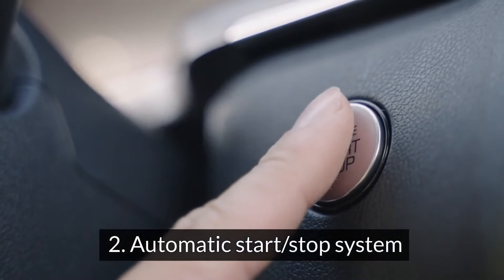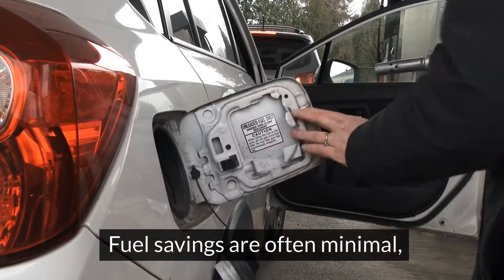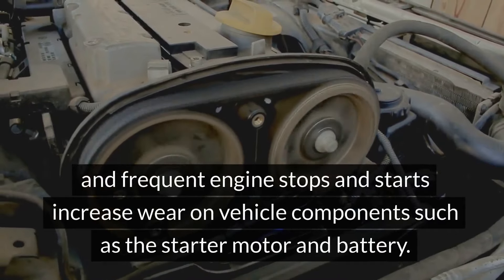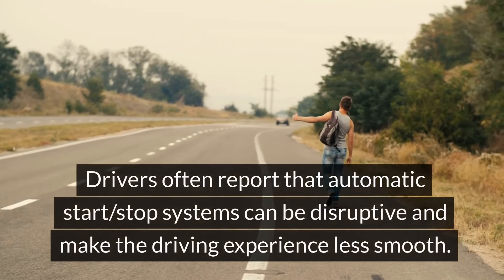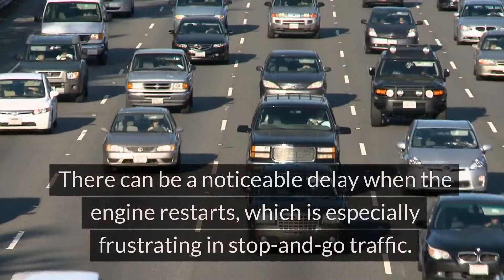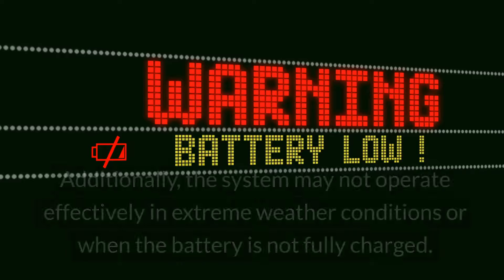Number 2: Automatic Start-Stop System. While an automatic start-stop system can save some fuel, its overall necessity is debatable. Fuel savings are often minimal, and frequent engine stops and starts increase wear on vehicle components such as the starter motor and battery. Drivers often report that automatic start-stop systems can be disruptive and make the driving experience less smooth.